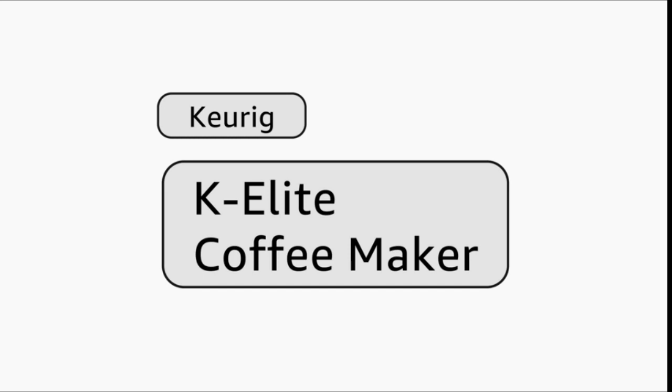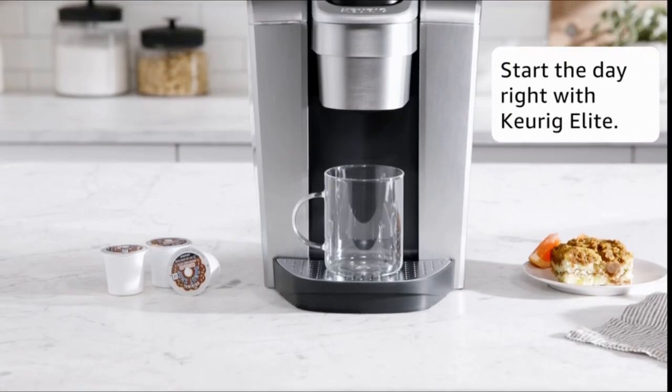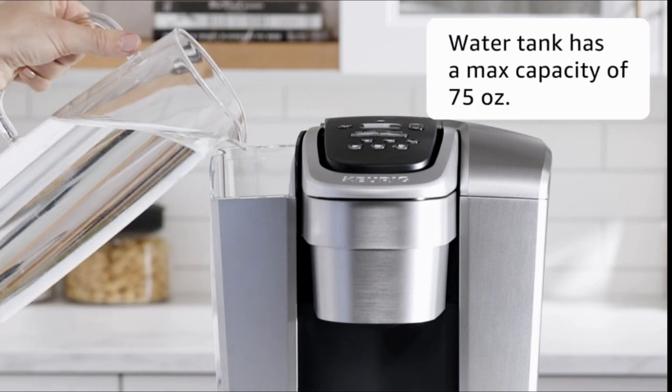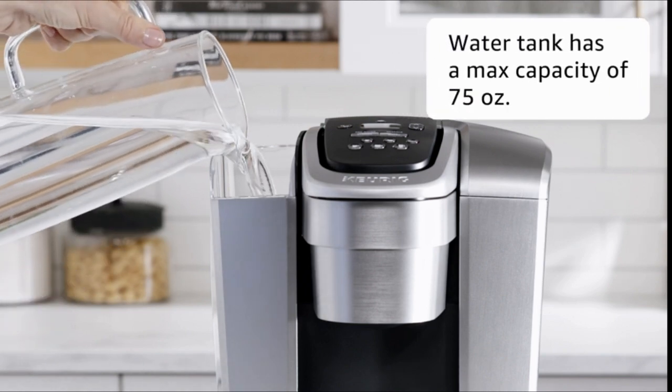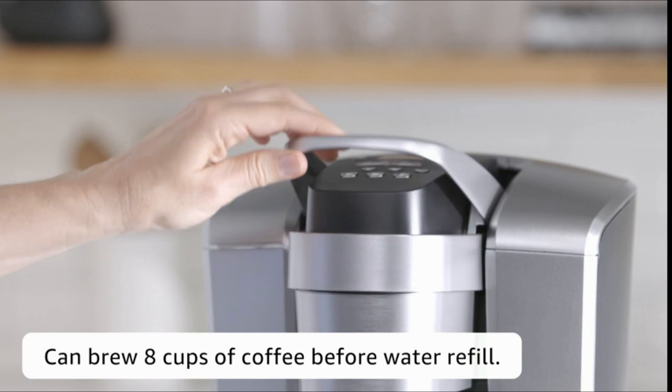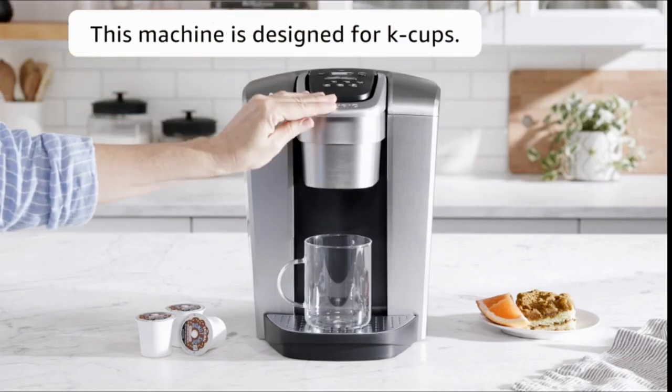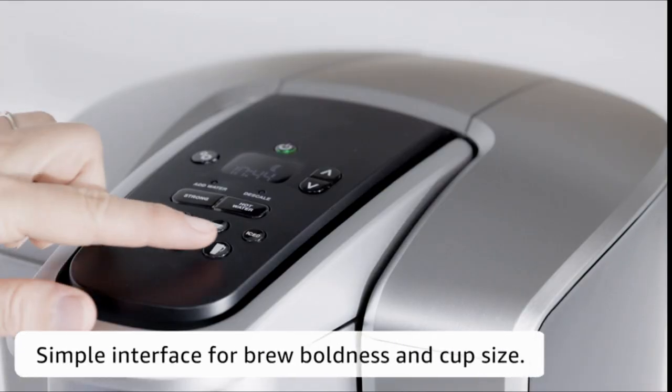Number 5: Mr. Coffee coffee maker — programmable coffee machine. Compact design that fits nicely into small spaces. The brew later feature allows you to set your coffee maker ahead and wake up to fresh brewed coffee. Ergonomic carafe designed for easy pouring and handling, with ounce markings for better measuring.